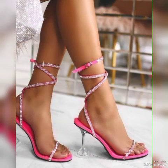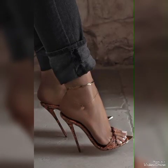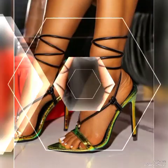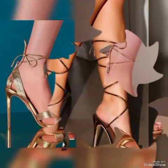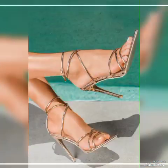All these collections of pointed toe, open toe, and square toe high heel sandals you can use to make your personality elegant and gorgeous and look younger and beautiful. If you are a fashion lover and want to know the latest beautiful high heel sandals and trending shoes collections.